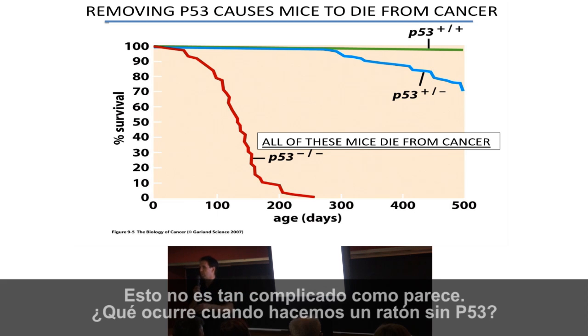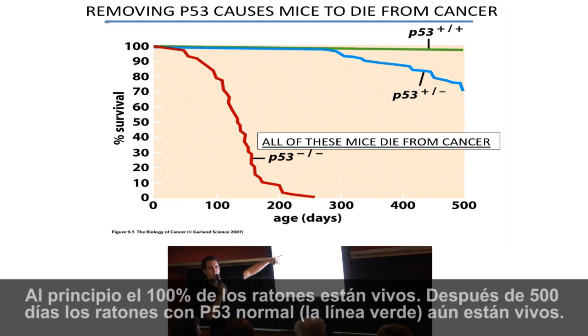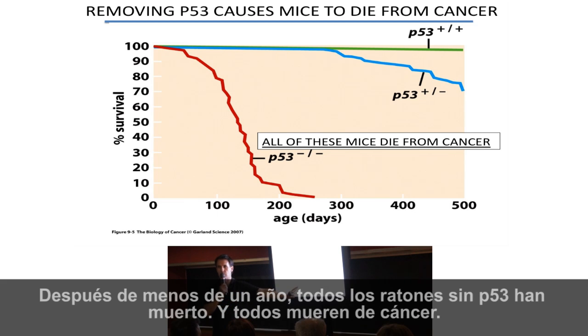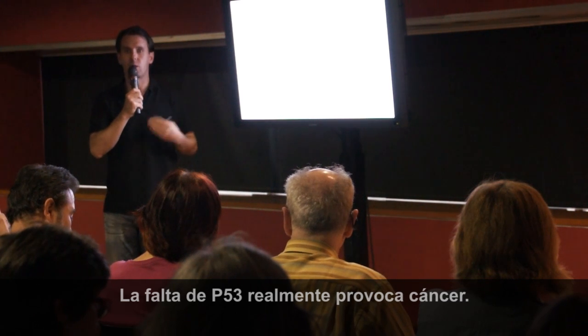What happens when we make a mouse with no P53? This graph is called a survival curve. We take a large group of mice with P53 and with no P53 and watch them for 500 days. If a mouse dies, we mark it on the graph. At the beginning, all mice are alive — 100%. At the end of 500 days, the normal mice with P53 in the green line are still alive, whereas the mice with no P53 all start dying one by one. After less than a year, all of the mice with no P53 have died — all from cancer. You can also remove one copy: mice that have lost one copy of P53 also start dying. Having no P53 actually causes cancer.